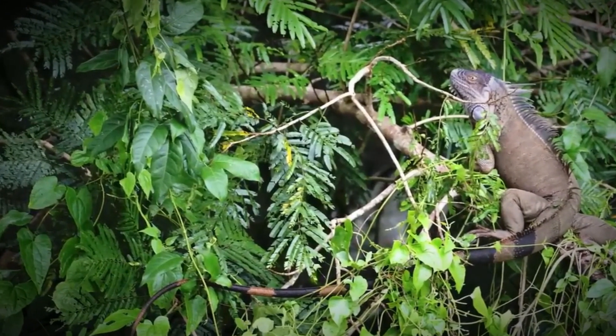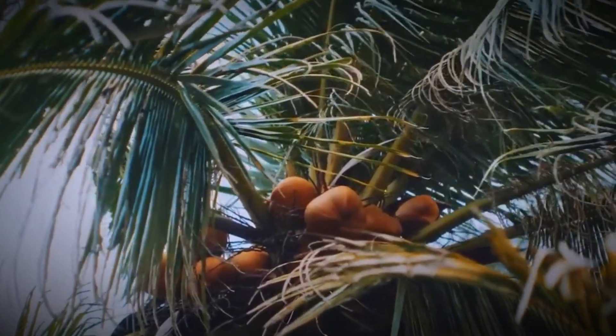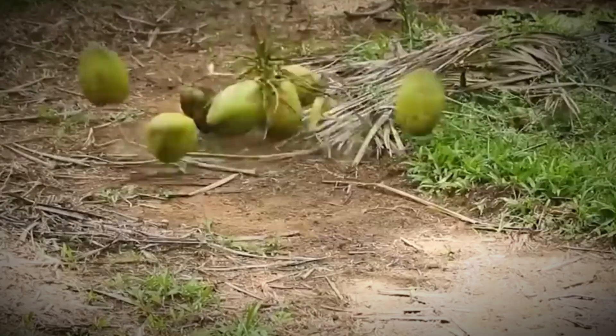After four to five years, these trees reach maturity, producing coconuts continuously, with each tree yielding between 35 to 70 coconuts annually. That's a lot of potential packed into each plantation.